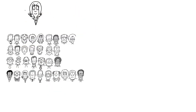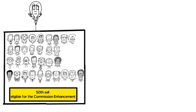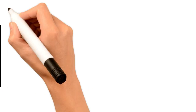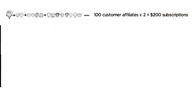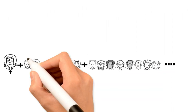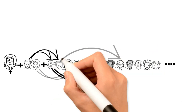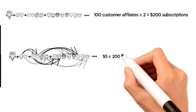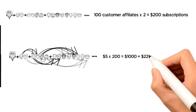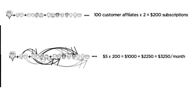Now let's look at how your affiliate chain will grow your income exponentially. Let's assume that after Sarah makes her 50th sale and becomes eligible for the commission enhancement, the 100 customer affiliates in her affiliate chain each make two subscription sales. Many affiliates in your chain will obviously have far more than two sales, but for simplicity we will say they averaged out to two each. Since Sarah receives the $5 per month commission enhancement for each of these sales, her income now becomes $5 × 200 = $1,000 plus $2,250 = $3,250 per month.